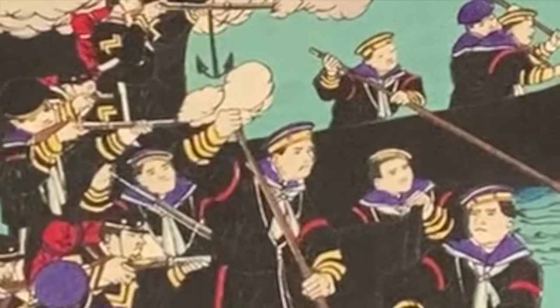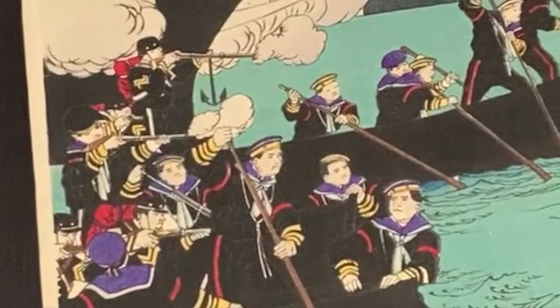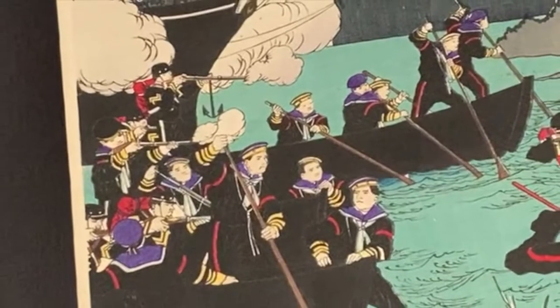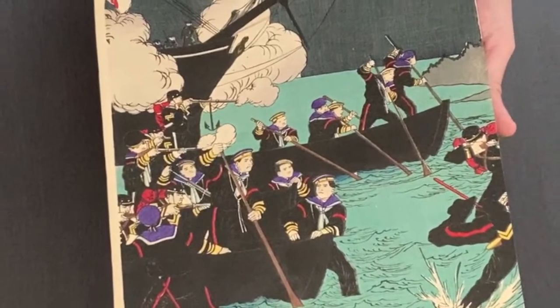It's a story also made famous in the Tom Cruise film The Last Samurai. What happened in a nutshell was the ruling Meiji government decided to have a modern western style army and to stop supporting the samurai class. The samurai rebelled against this and it became a civil war.